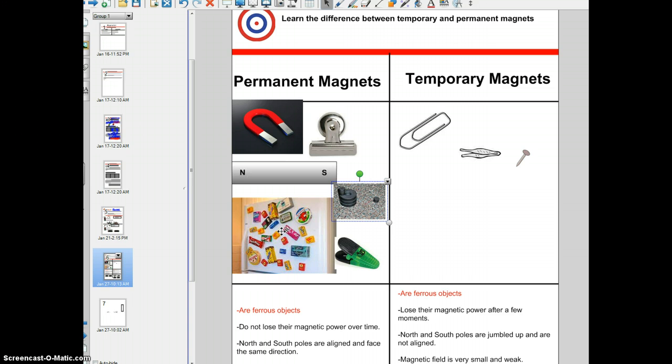Next year, when you enter middle school, you'll probably have permanent magnets hanging in your locker, holding up pictures and schedules. There is a difference between permanent magnets and temporary magnets. Let's understand that both permanent and temporary magnets are ferrous objects — they all have iron-like properties.